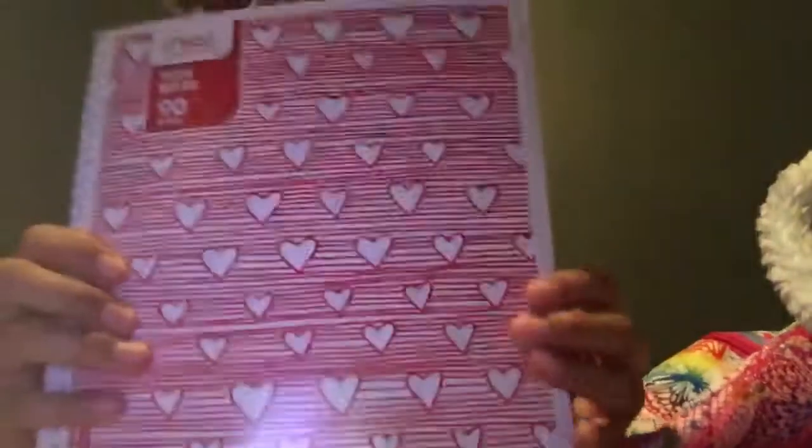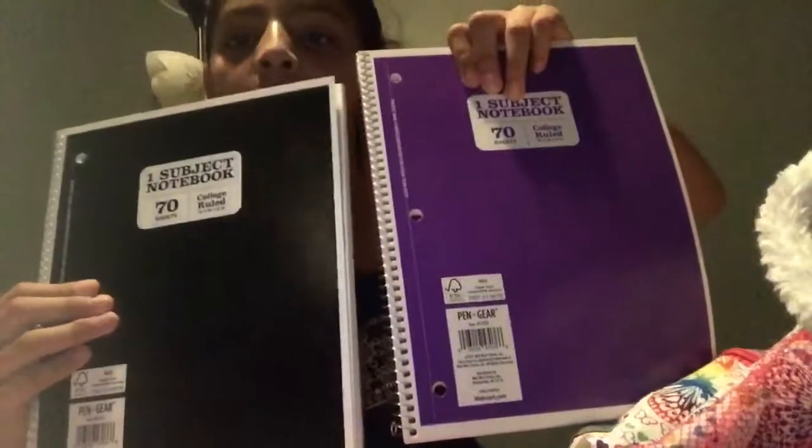I'm not even done getting my supplies yet — I just need two more of these. It's the composition book, and glue sticks. I don't know why we need glue sticks, but yeah. I got this one at Target for $1.50, and I got these two from Walmart for $0.75 each.